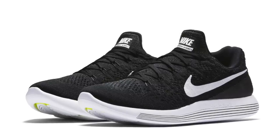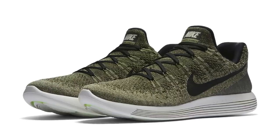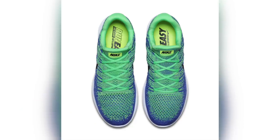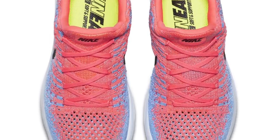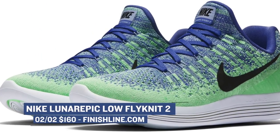Next up is the Nike Lunar Epic Flyknit Low 2. These drop for both men and women, and I haven't really seen a big announcement about these, which is weird, but Nike is definitely dropping a ton of colorways. Launching today, there's going to be five colors for men and five colors for women, and it looks like they actually upgraded the flyknit upper on these, so it looks a little bit different. If you're interested in those, they're going to be available over at Finish Line for $160.